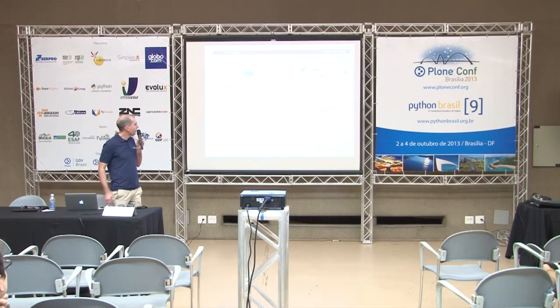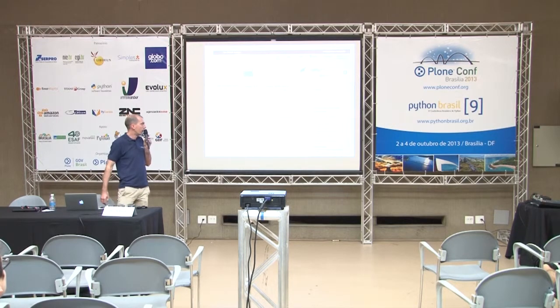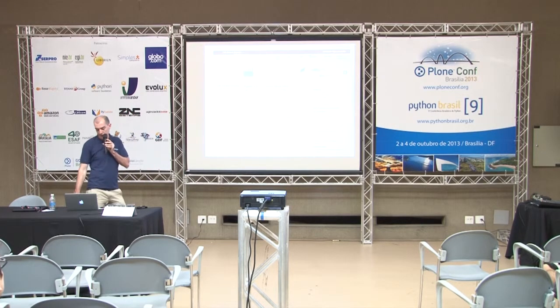There's a screenshot here — it doesn't show that well on the projector but you can get a feel for the visual style of the portal. It's pretty simple. There's key navigation at the top and you can get a feel for some of the information in there. You can see there's not an awful lot of hierarchy — there's some grouping of information but it's limited.